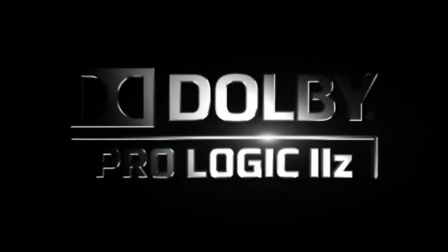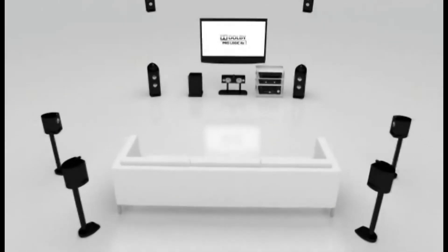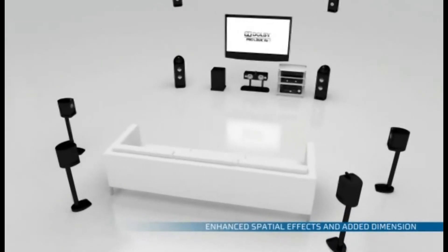Elevate your surround sound experience with Dolby ProLogic 2Z. By adding two additional height speakers to your surround sound system, Dolby ProLogic 2Z enhances spatial effects and brings more dimension to your audio.